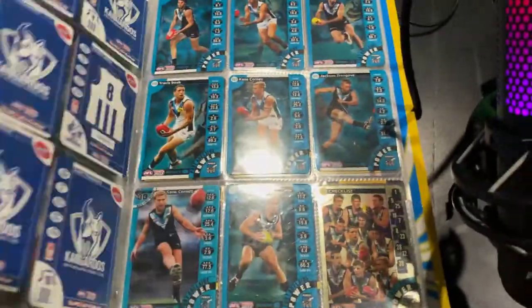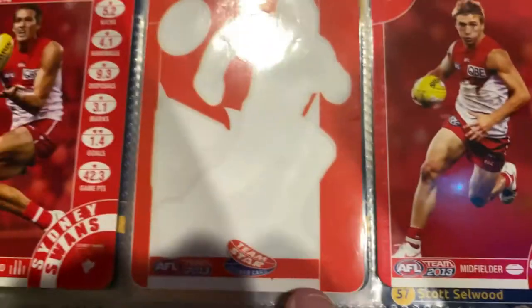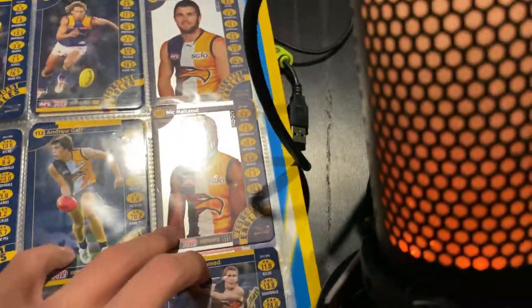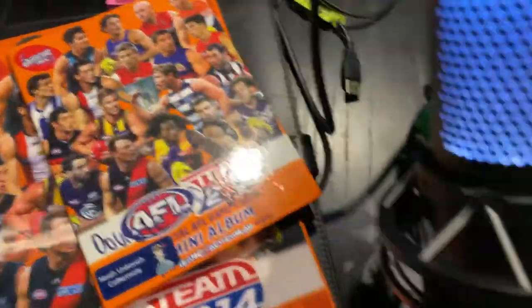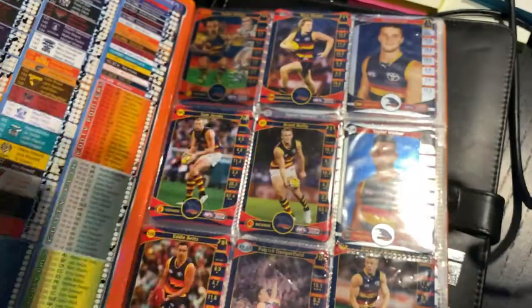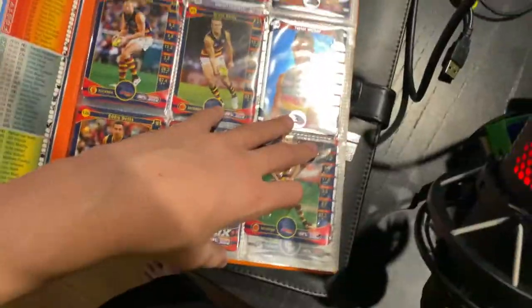I'm pretty sure I have a lot more Dockers cards somewhere else that I can't find — I wanted to get them signed. I don't know what this one is. There were sticker cards too; I have a GWS sticker that has mysteriously disappeared. I was hoping to find them in that box. We've got a young GWS kid and Bob Murphy — so that's 2013 Team Coach done.